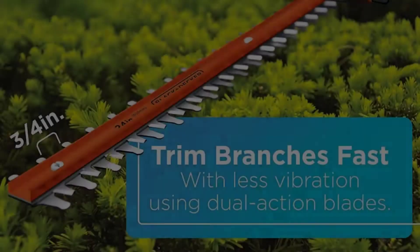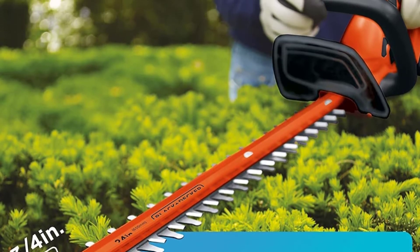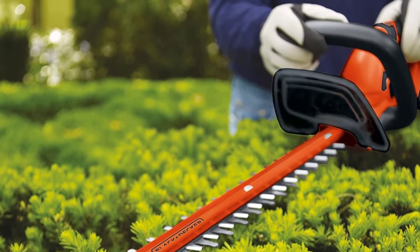Whether you are trimming the shrubs around your home or working at a large estate, the Black+Decker 40V Cordless Trimmer will be perfect for you.